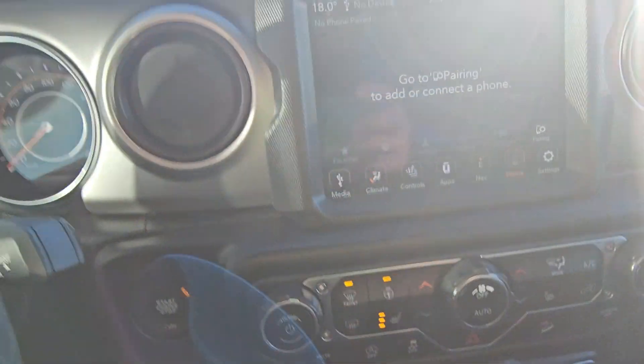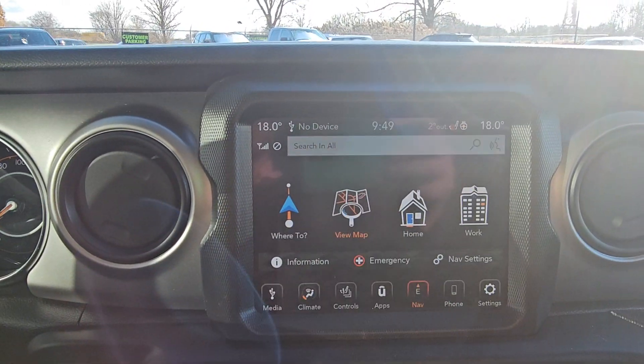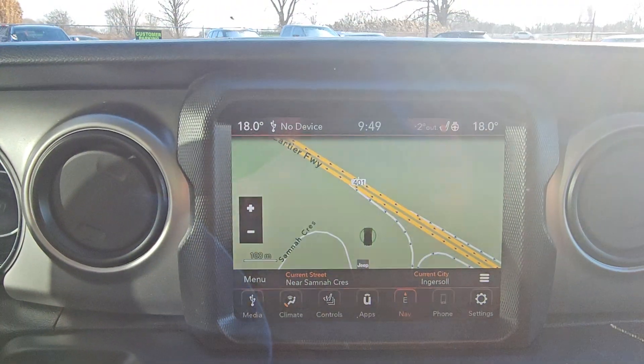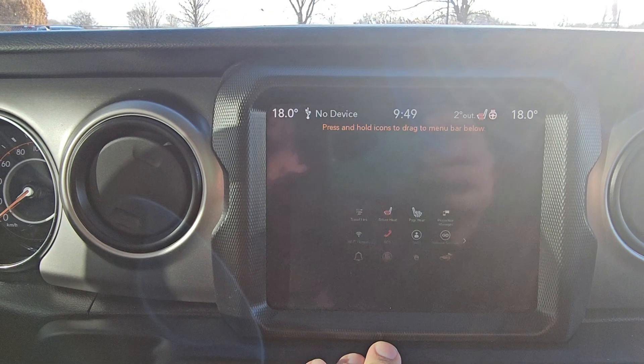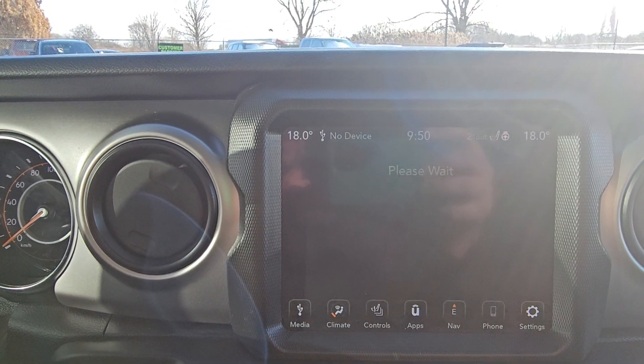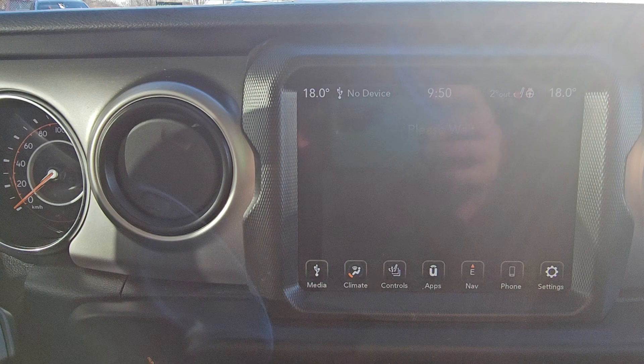Navigation, backup camera, off-road pages, heated seats and steering wheel.